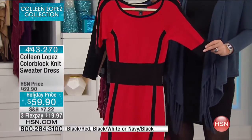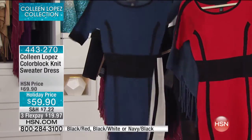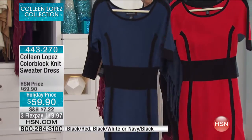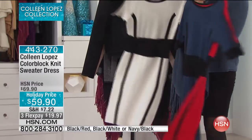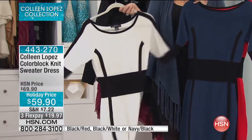Let me tell you a couple things about it. First of all, we have three gorgeous colors. This is the red with black. We also have navy — I love blue and black, navy and black. And then finally, check out the gorgeous black and white, like a beautiful winter white with black.